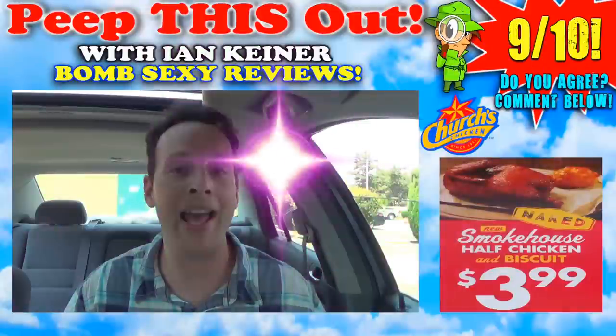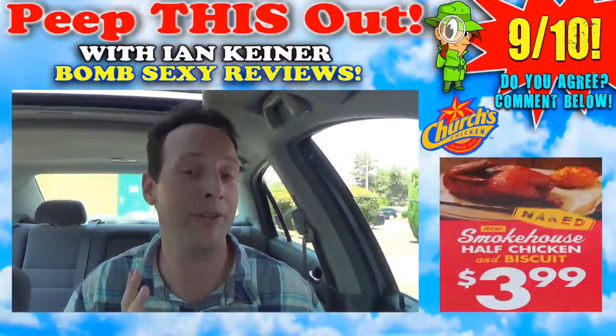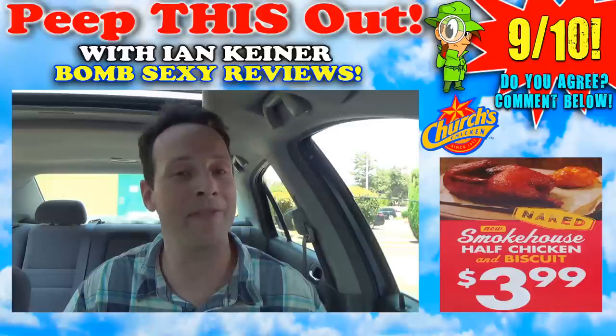Very, very easy recommendation on this one. The only downside is that the top portion of the chicken I got was a little over fried, so you've got to be careful with that. Make sure you check it carefully when you pick this one up. I definitely don't miss the batter — this is something I really hope they keep around. On the bomb sexy fear face scale of 1 to 10, the Naked Smokehouse Half Chicken gets a very easy 9 out of 10. The value is high, the taste is delicious, and you get a lot of bang for the buck — you can't beat that for $4.